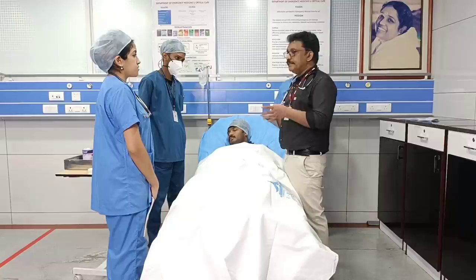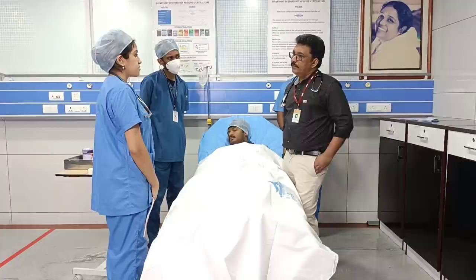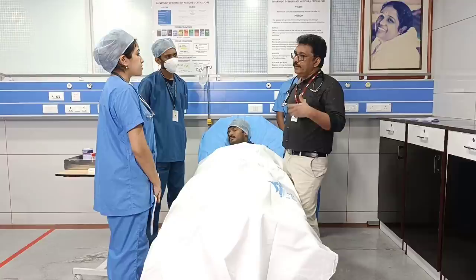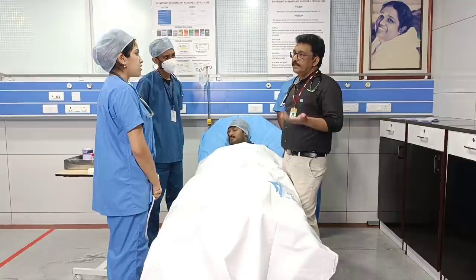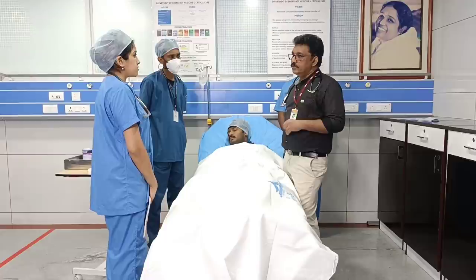Suppose it is an ulcer bleed and the patient is having hepatic encephalopathy and we are not planning an endoscopy — then carefully we can put a Ryle's tube and aspirate all the blood from the stomach. If we don't remove the blood from the stomach, it can produce further worsening of hepatic encephalopathy, because blood is a protein. If kept inside the stomach, it will produce growth of ammonia-producing bacteria. So it is better to put a Ryle's tube and aspirate it. But in this patient we know it is variceal bleeding and we can do an endoscopy, so we will not put a Ryle's tube.